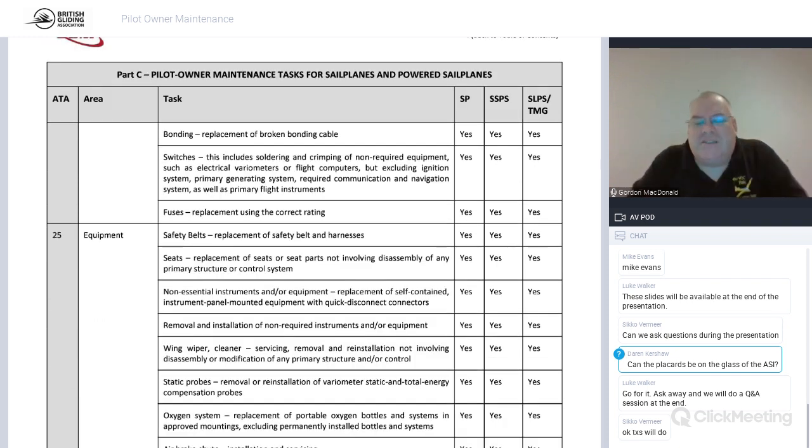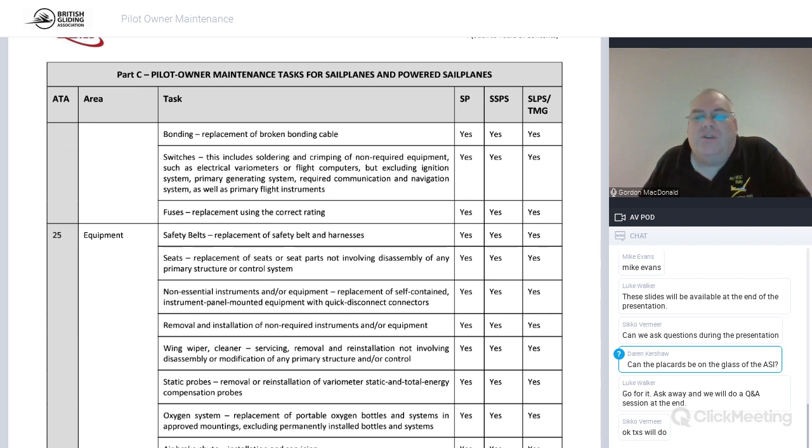Most gliders have basic bonding for lightning strike protection — if that breaks you're allowed to fix it yourself. You can repair or install switches that are non-required, like a vario switch. All switches must be labelled so anyone can get in the cockpit and know what each switch does. You can change fuses, change safety belts — but they must be EASA-approved safety belts. You can also remove the seat and put it back in.